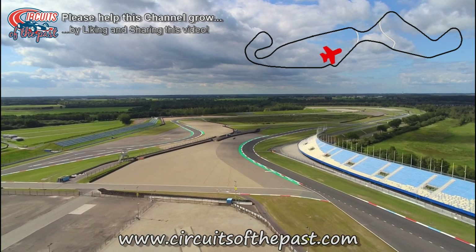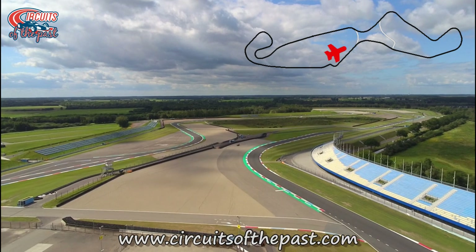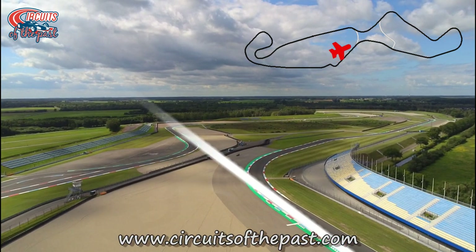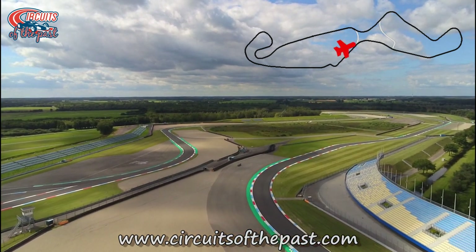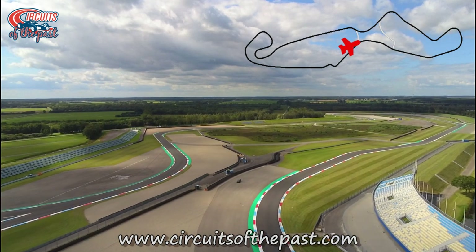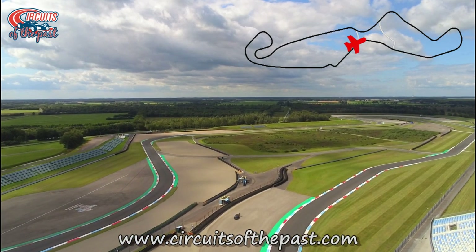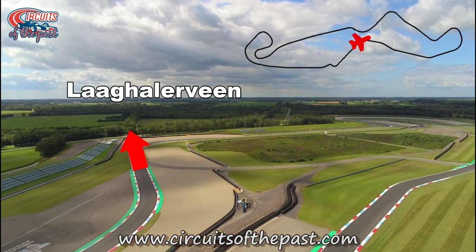We're now approaching the Ramshook and the Ruskin hook. As said previously, this straight was part of the central public road, and when Assen became a permanent circuit they removed the connection between both the straights, hence why they're now two separate ones. In the old days, the Ramshook and the Ruskin hook were the corners that connected both permanent loops with the main road from the city of Assen, stretching all the way to the village of Larghalindan.